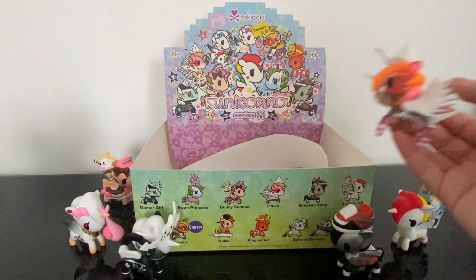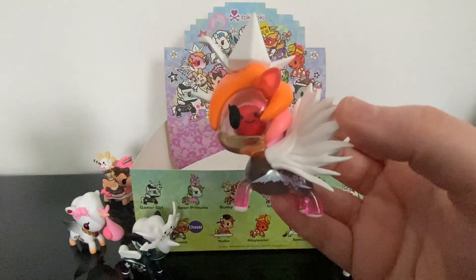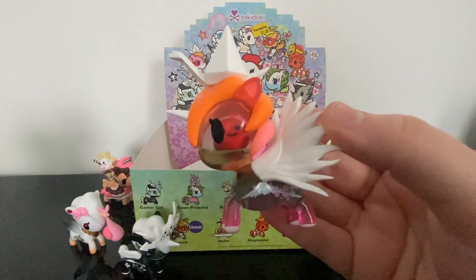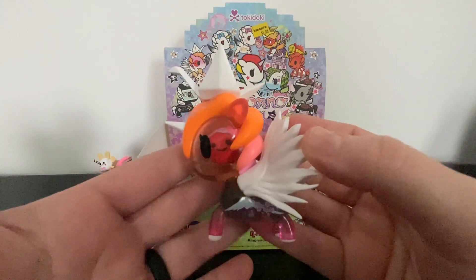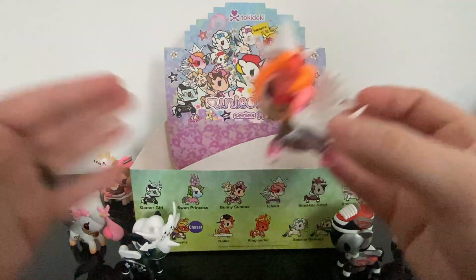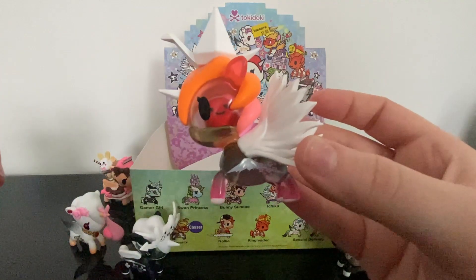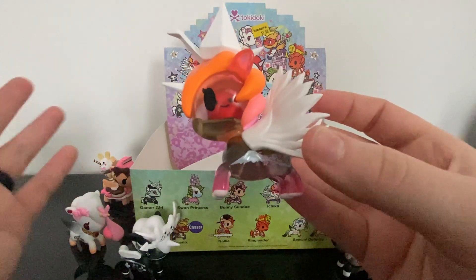Let me know what your favorite one was from this set! I have my Mercari link down below if you're interested in buying anything — I have a lot of Disney stuff listed and amazing prices. I also have my Instagram and a Buy Me a Coffee link down below. You can always donate so I can buy more stuff like this to open on my channel — I would greatly appreciate it. Definitely like this video, subscribe, comment down below, and I'll see everyone very soon in the next video. Have a wonderful day everyone, bye bye!